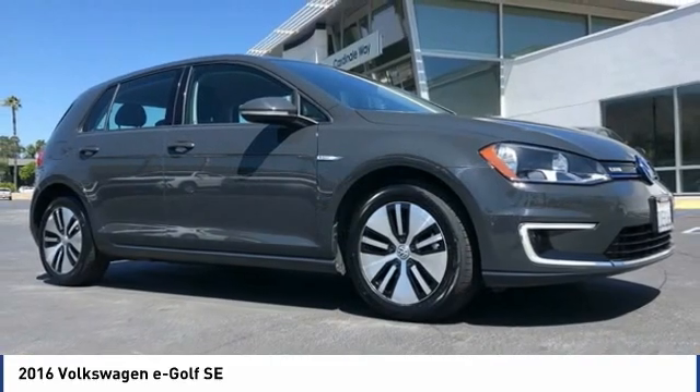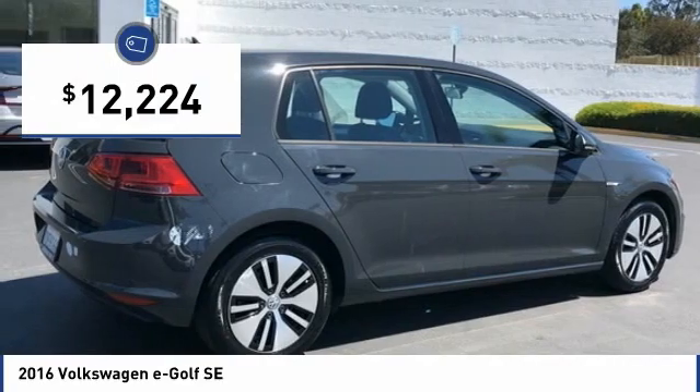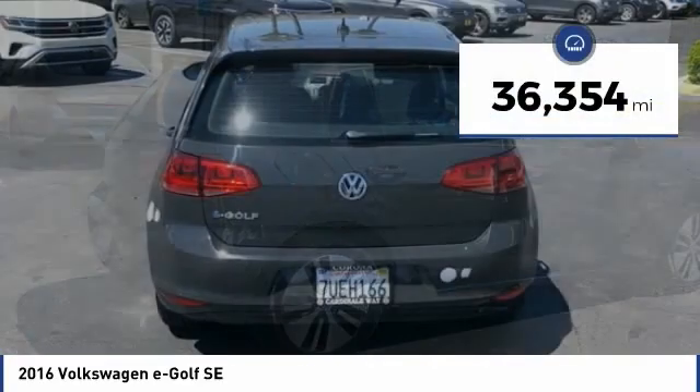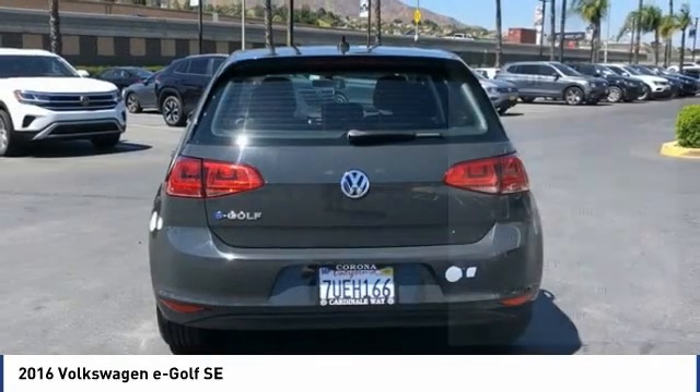The eGolf is the best handling electric car in its class and is priced below $15,000. This vehicle has less than 40,000 miles. Here are some of this vehicle's great options.